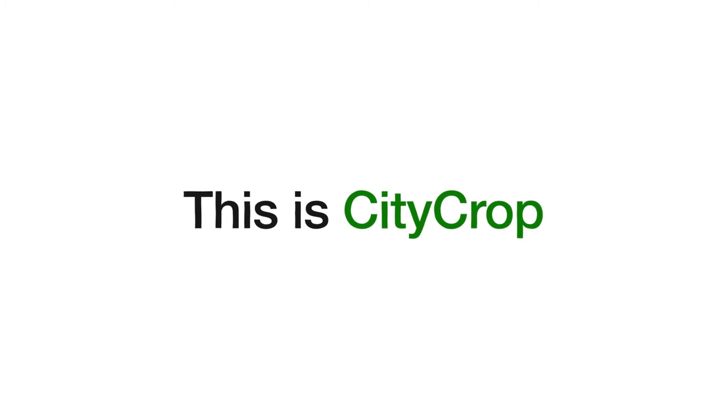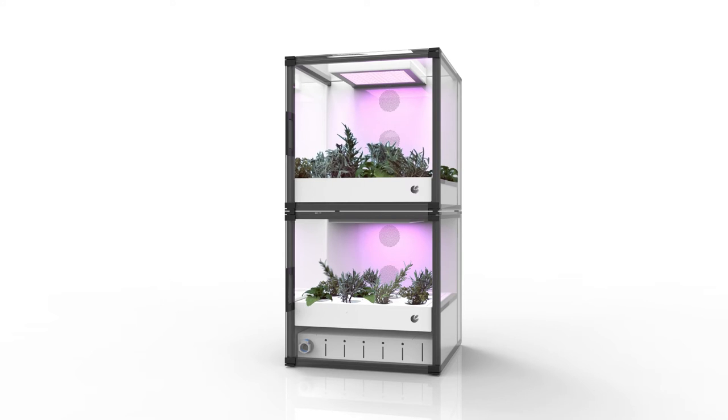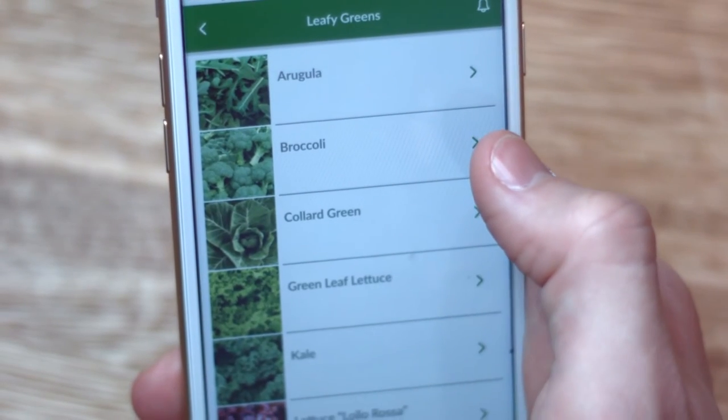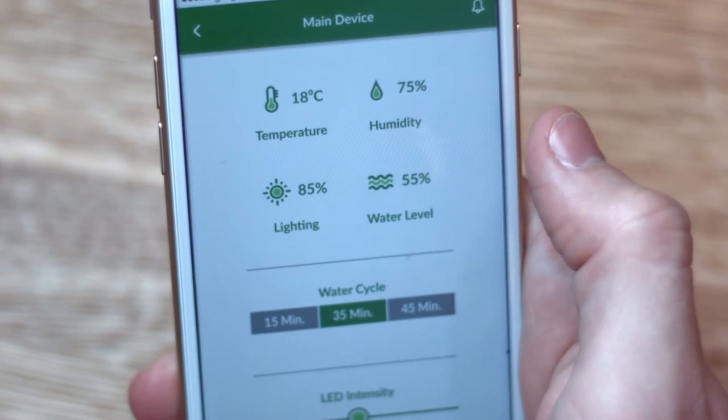This is CityCrop. CityCrop is a connected indoor garden that lets you grow pesticide-free vegetables, herbs and fruits in your own home. Through our mobile app you can decide what to grow and monitor your produce throughout, with our hydroponics method and microclimate allowing you to grow all year round.